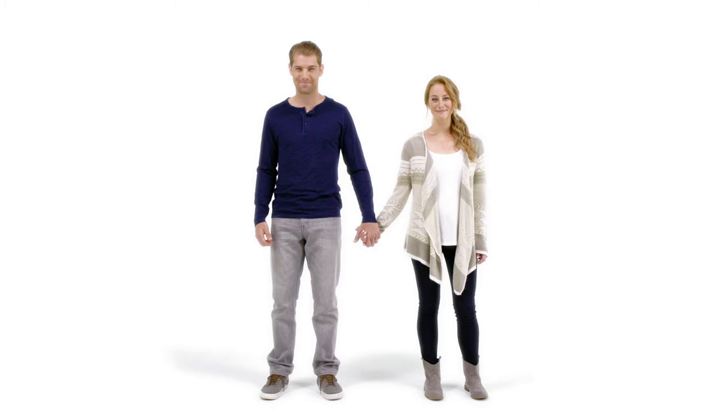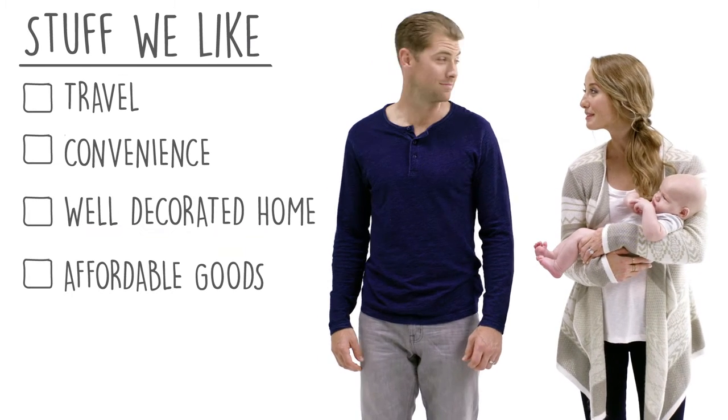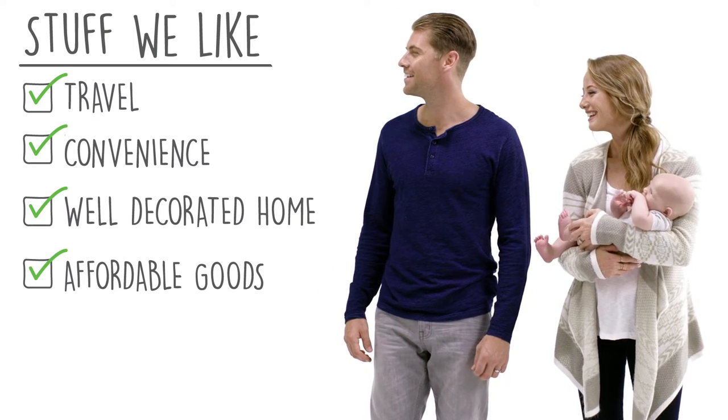This is Matt, and this is Megan. Matt and Megan are parents. They are also adult human beings who enjoy common things like travel, convenience, a well-decorated home, and affordably priced goods.